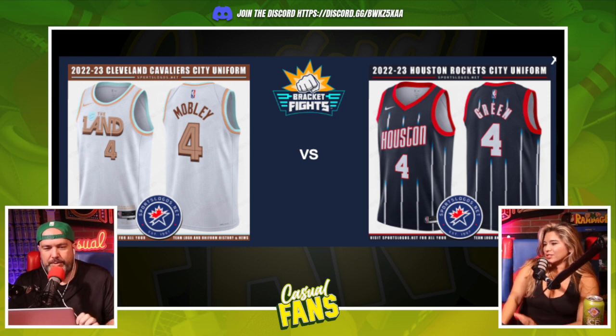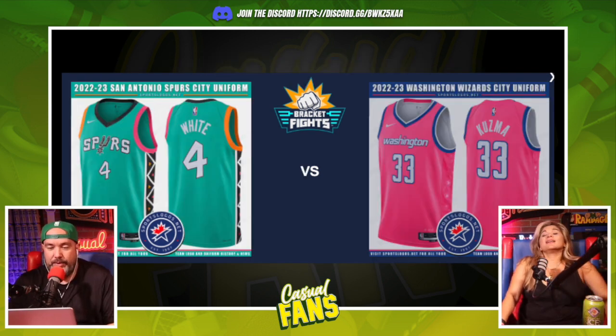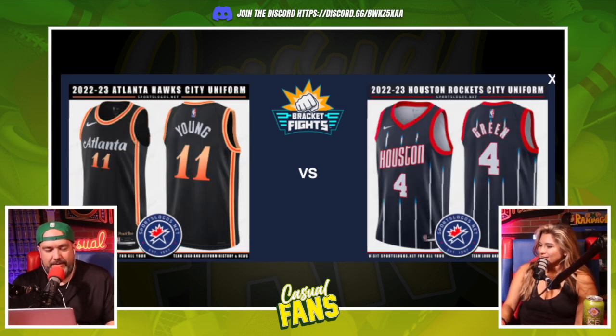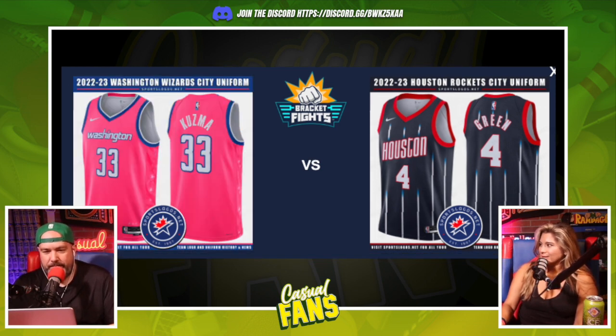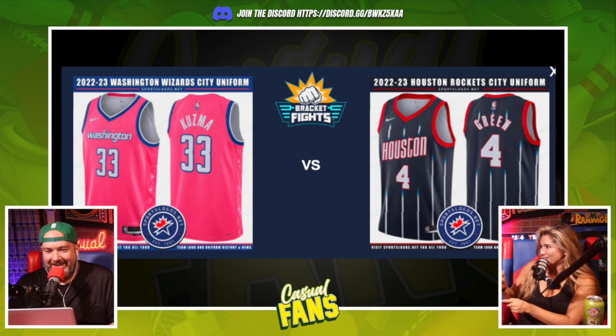Houston versus Cleveland — I gotta go Houston. Then Spurs versus Wizards comes down to a rock-paper-scissors tiebreaker — the Wizards win that one. So we've got Atlanta and Houston advancing. Houston versus Washington goes to rock-paper-scissors — Houston wins. My method was right: just pick the same thing you picked last time.